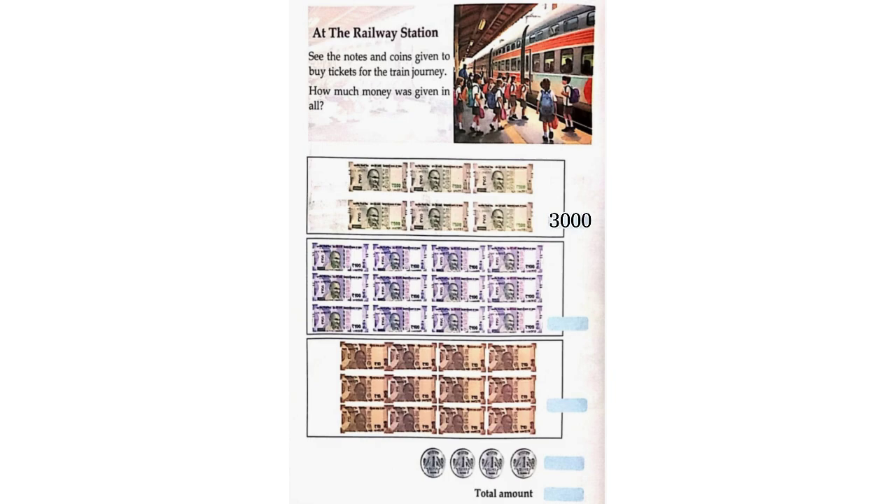Next, there are 12 hundred-rupee notes which gives us a total of Rs. 1,200. Next, we have 12 ten-rupee notes which gives us a total of Rs. 120. Next, we have 4 one-rupee coins which gives us a total of Rs. 4.